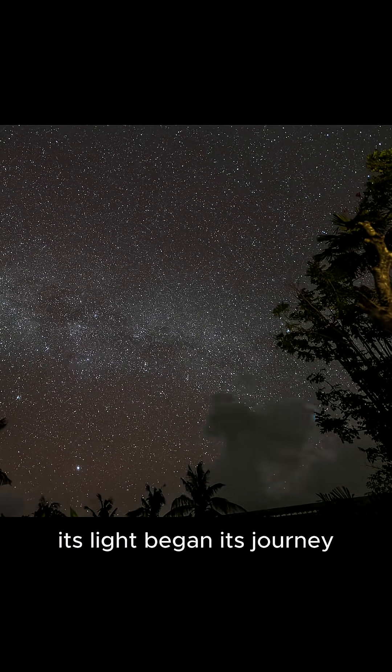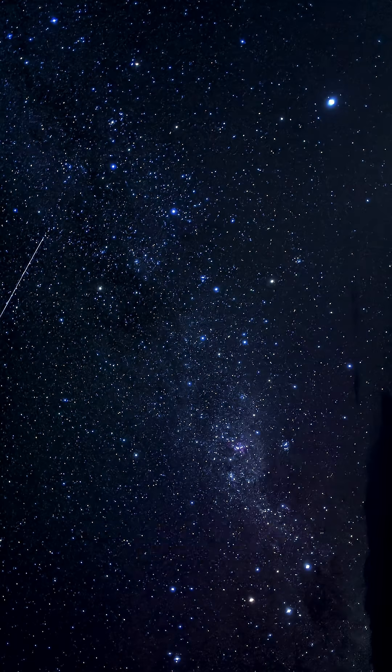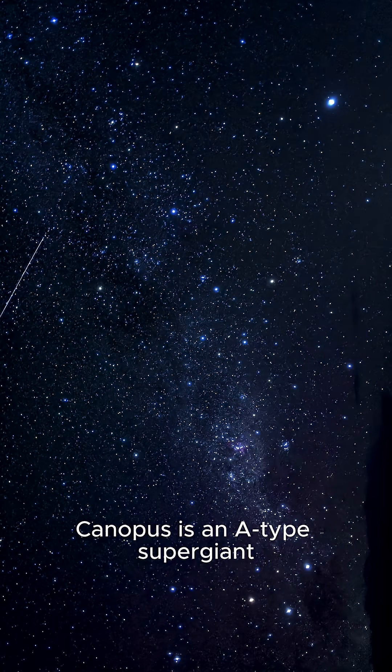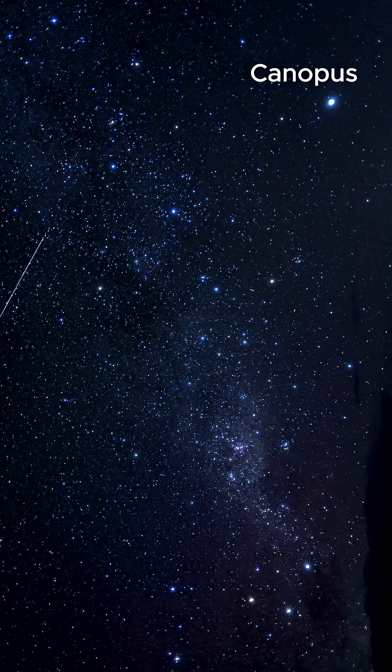Its light began its journey long before we examined it with telescopes. Canopus is an A-type supergiant, a star far larger and far more luminous than our own sun. Its bright white glow comes from its high temperature and tremendous energy output.